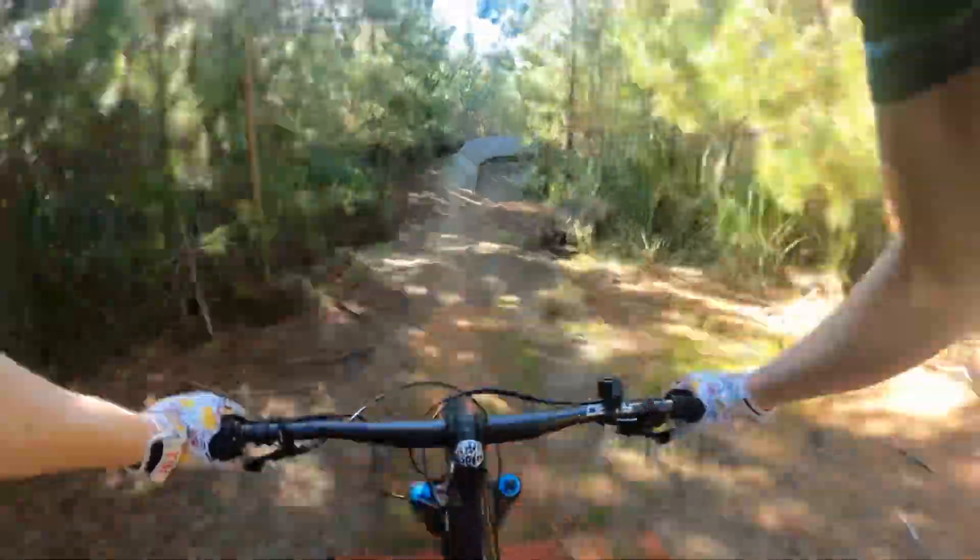Here comes the big drop. Awesome water, love that feature.